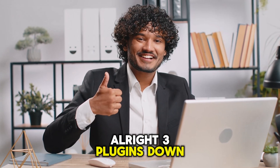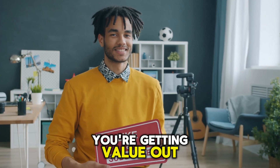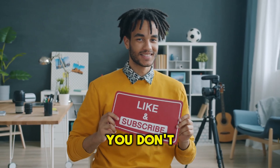Three plugins down — your site is already faster, easier to find, and better at communicating. If you're getting value out of this, hit that like button and subscribe. It really helps a ton, and make sure you don't miss my next videos.